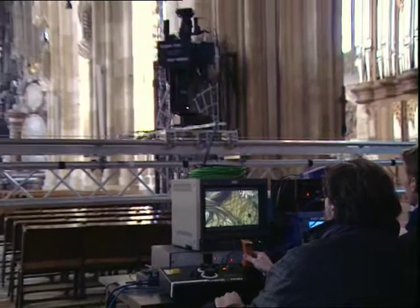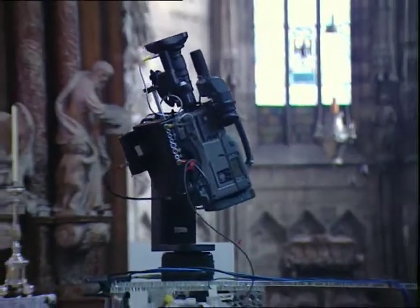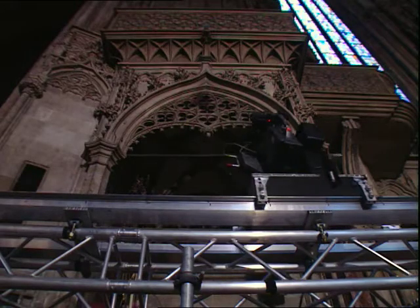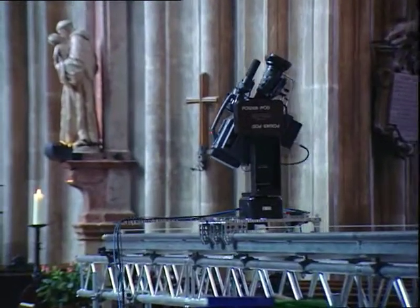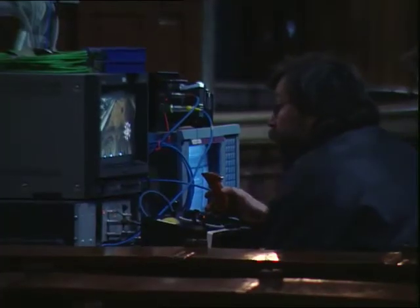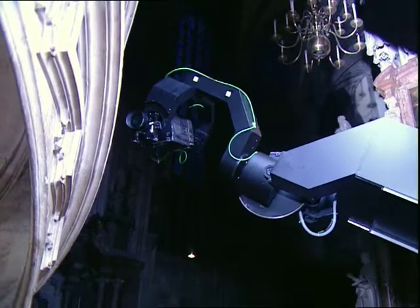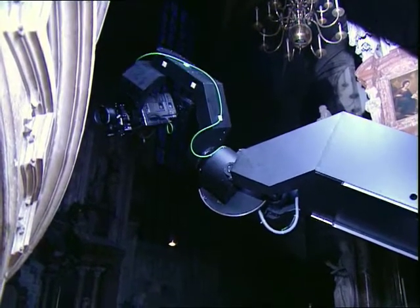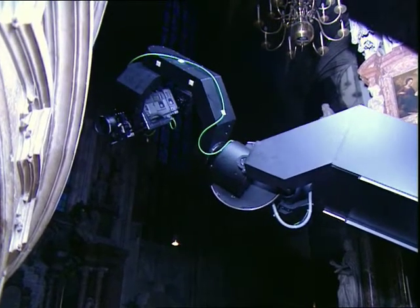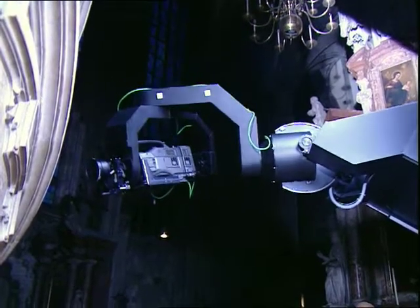They use the same techniques, playing with space and movement, in the nave. It's the only way of exploring the vastness of a Gothic cathedral. The system that was able to supply this complete control is the only one in Central Europe. The camera movements are programmed into a computer which then repeats them with pinpoint accuracy, far more precisely than a human ever could.